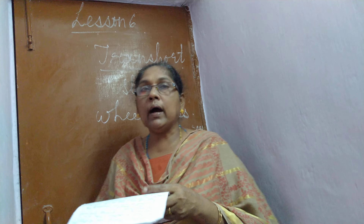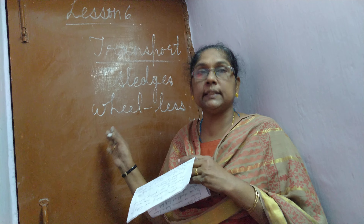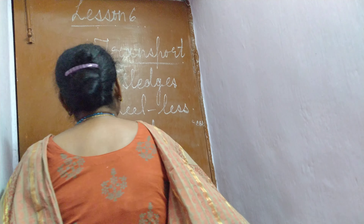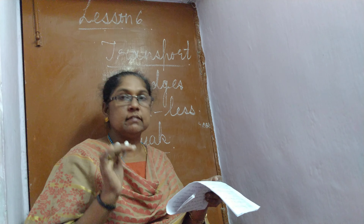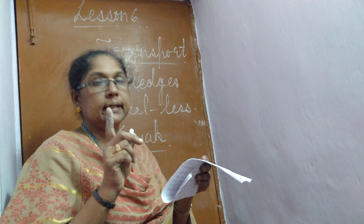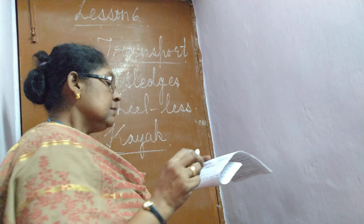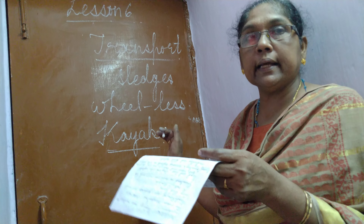Now, what do the people of Greenland use for fishing? They move in a small boat called a kayak. It is a small boat and only one person can sit in it. It is made of wood and seal skin and is used for fishing — only one person at a time can go in that small narrow boat.